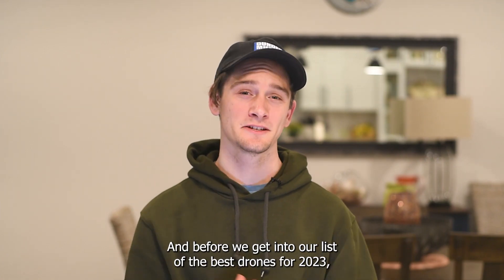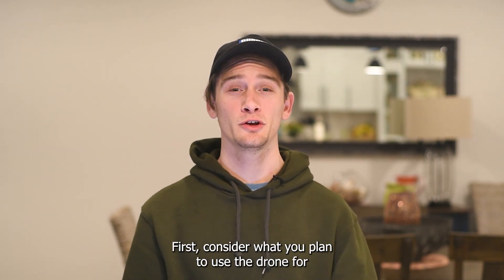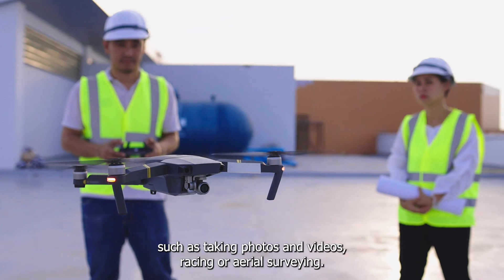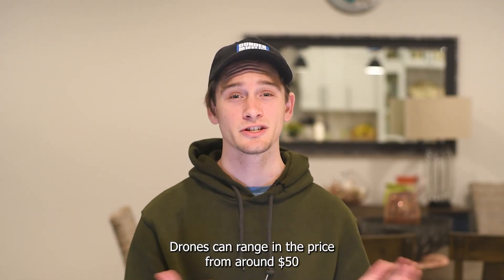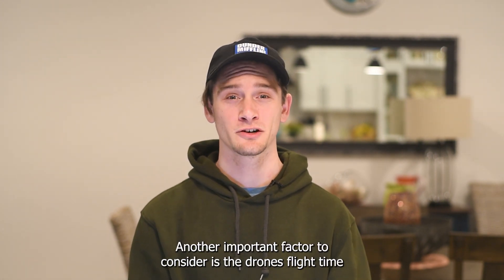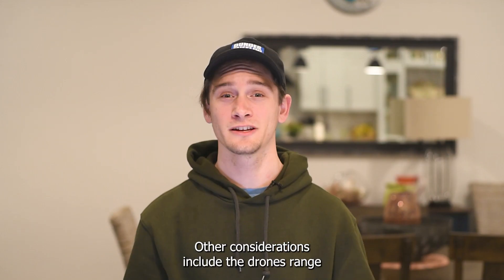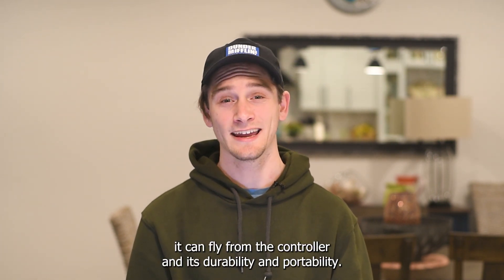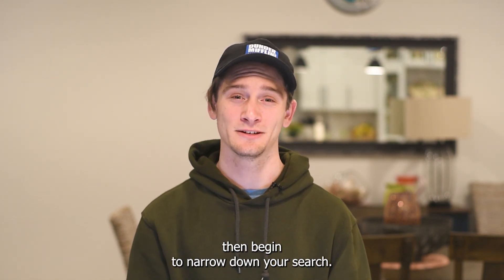Before we get into our list of the best drones for 2023, let's go over some things to consider when buying a drone. First, consider what you plan to use the drone for — different drones are designed for different purposes such as taking photos and videos, racing, or aerial surveying. Next, think about your budget; drones can range in price from around $50 to several thousand dollars. Also consider the drone's flight time, camera quality, range, durability, and portability. Once you take all of those factors into account, you can begin to narrow down your search.